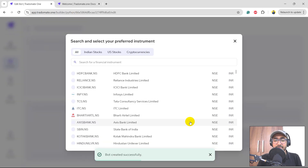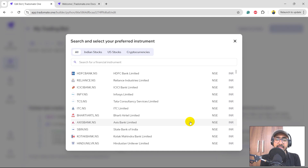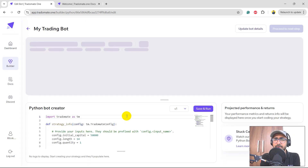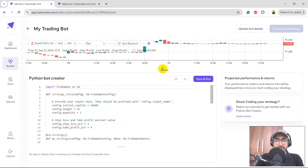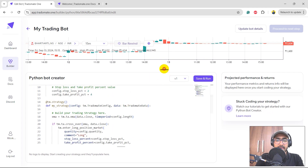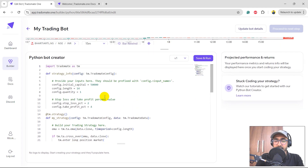The bot has been created successfully. Now we need to select stocks — right now we have Indian stocks, US stocks, and cryptocurrencies. I'll select Bharti Airtel for this video; in previous videos I've used Reliance, ITC, HDFC etc. This is the EMA crossover strategy and here's a simple code overview.